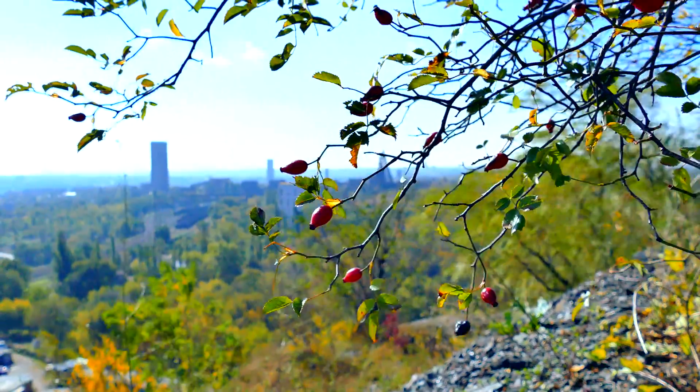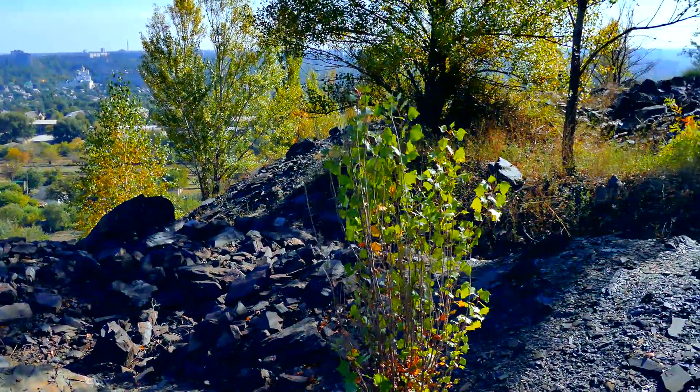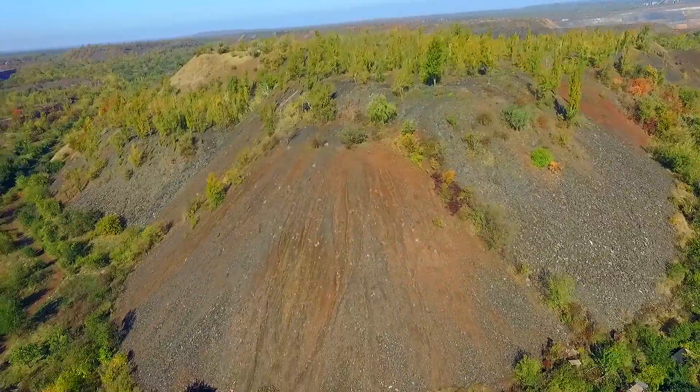What makes it most beautiful? You see, not only have the Kryvyi Rih dumps blended into the landscape — more importantly, they have blended into our psychology. I have long been dreaming about it, and I tell everyone: sooner or later geographers will write on the map of Ukraine that besides the Carpathian and Crimean mountains there will also be the Kryvyi Rih mountains.